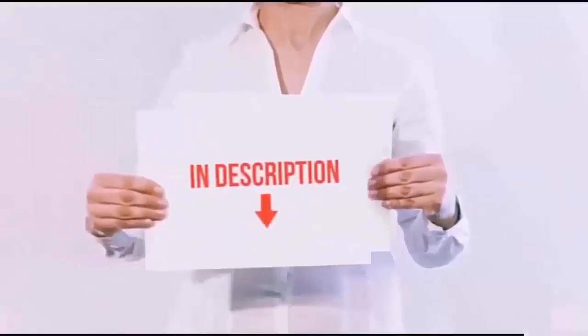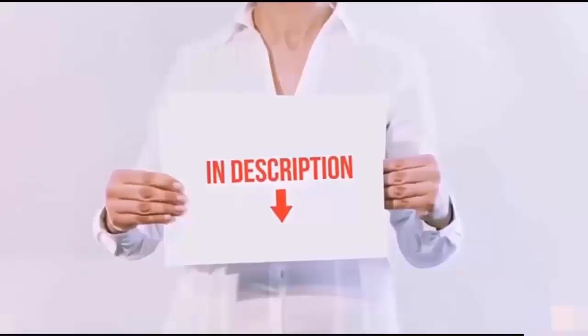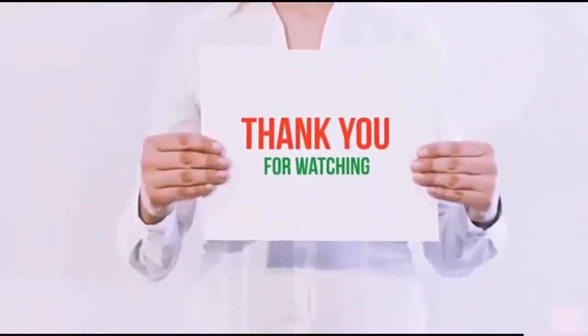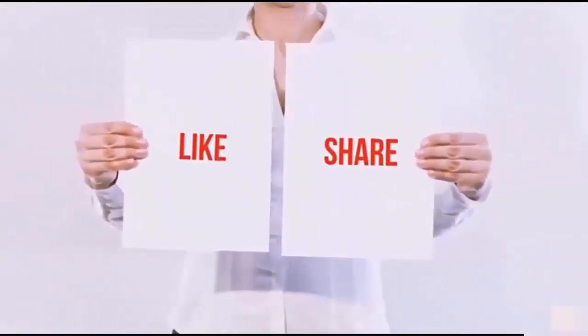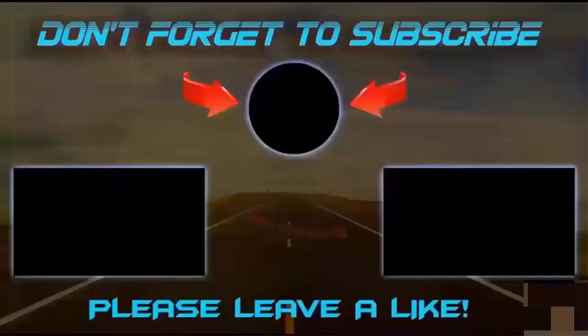All of these items are available on Amazon.com. I have included all the links in the description — you can check out the links for the latest price. Guys, thank you for watching. If you like this video, please hit the like button below, share with your friends, and be sure to subscribe. See you next time. Bye.